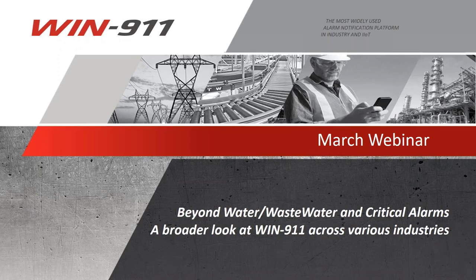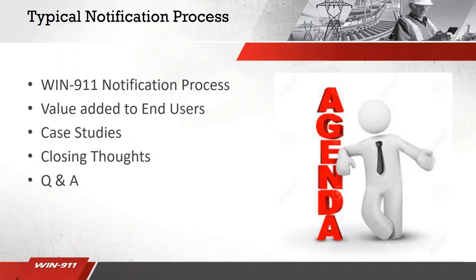Thank you. My name is Brian Arda. I'm a new application engineer here today, and I'm going to be discussing a couple of user applications we have beyond the water and wastewater industry. As you have questions, feel free to type them in the chat and we'll get to them towards the very end. Here's a quick look at our agenda: we'll discuss the overall WIND 9-1-1 notification process and the value we add to end users. I have a couple of case studies so you can start thinking outside the box of where WIND 9-1-1 can tie into your control system. At the end, we'll take some Q&A.